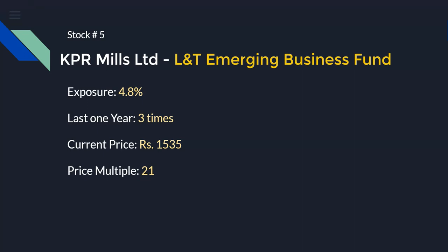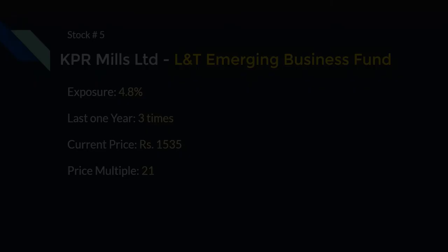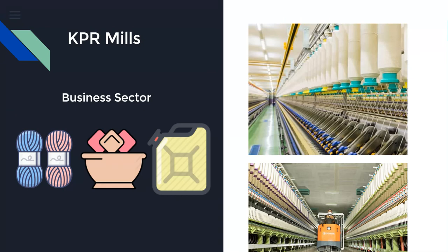KPR Mills is worth tracking going forward. Notably, it is not trading at a very high PE multiple — it is 21 — and the current market price is 1535 rupees. In terms of sectors, it operates a diversified portfolio: first, yarn which is required for fabrics in the textile industry, and it is also involved in producing sugar and ethanol.